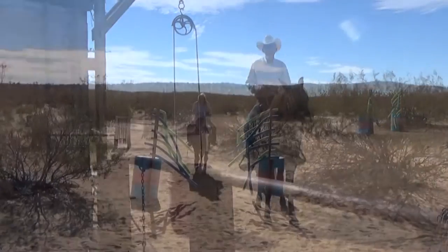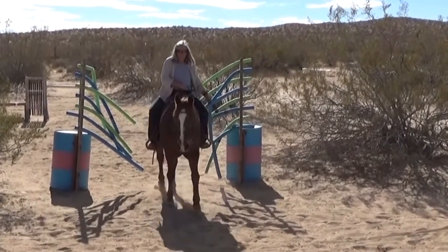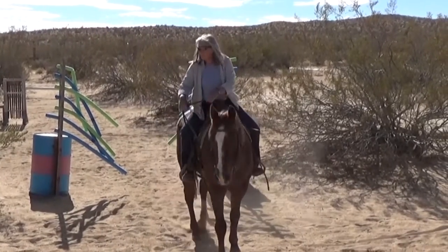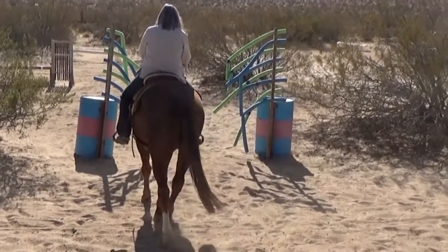Some of the obstacles are simple, some are challenging. Pool noodles can be scary for a lot of horses. Here Dusty makes easy work of this obstacle.